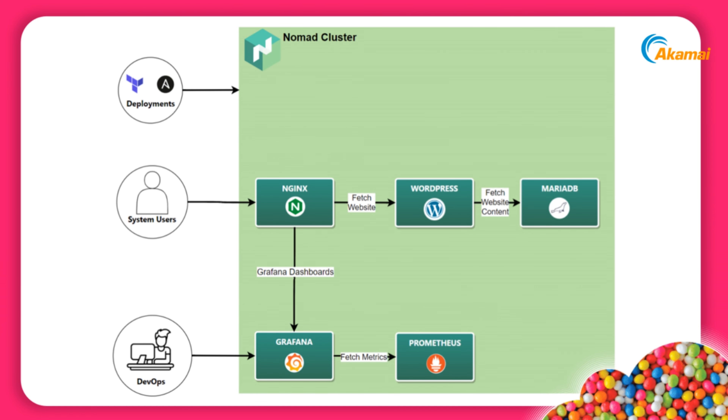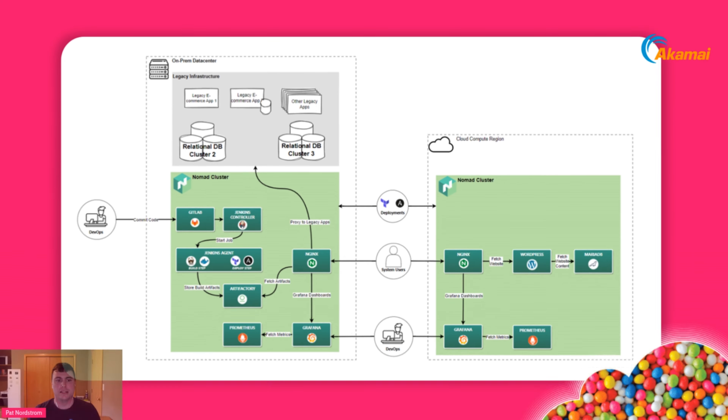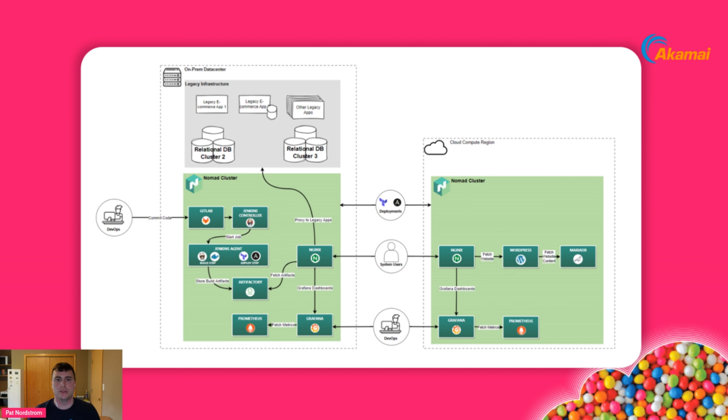Our cloud data center now has an example of our migrated website. We have Nginx as our ingress, combined with WordPress and MariaDB to serve web content, and Grafana and Prometheus for metrics and monitoring. The two deployments appear mirrored — intentionally — to highlight the advantages: tooling normalization between on-prem and cloud, the capability to deploy apps where it makes the most sense, and the ability to modernize incrementally.